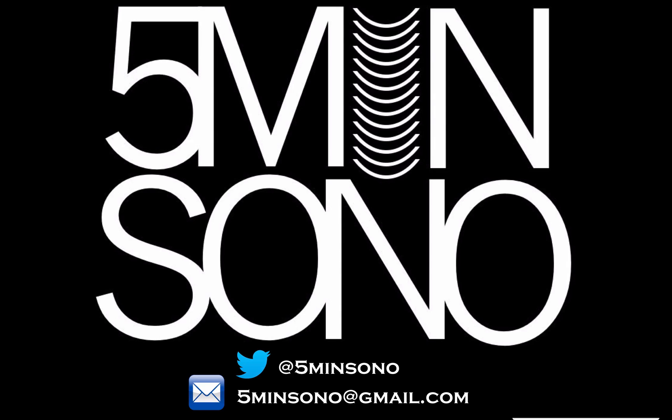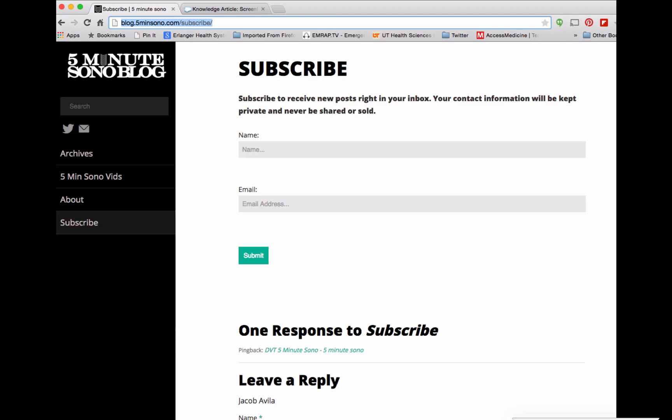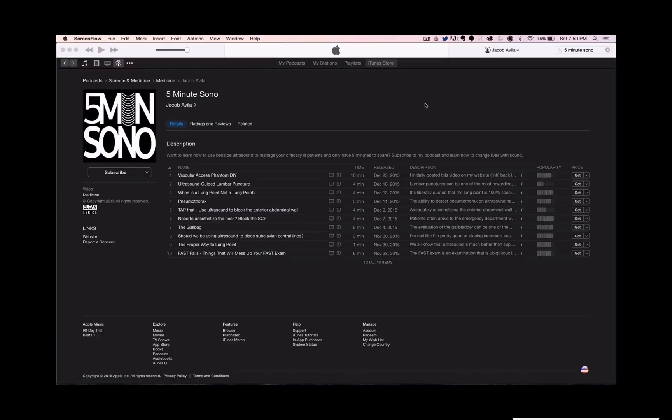That's it for this week's 5-Minute Sono. If you have any questions, feel free to email me or send me a tweet. Don't forget to subscribe — go to blog.5minutesono.com/subscribe, put your name and email in the boxes, and subscribe. Or you can find my podcast on iTunes or whatever podcasting service you use.